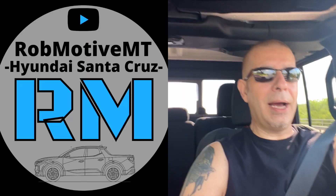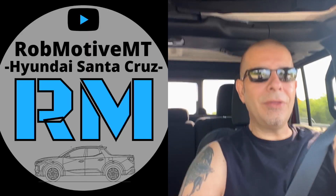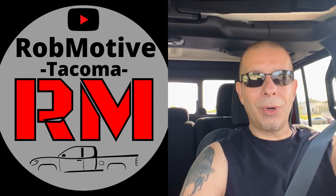Leave a comment — let me know if you've got the Mojave or maybe a different trim level, and what you like and don't like about it. I'd be curious to know. I do have two additional channels: Rob Motive MT, all about mini trucks — currently the Hyundai Santa Cruz — and Rob Motive, all about Toyota Tacomas. Check them out, and if you're interested please consider subscribing. Thanks for watching. Stay safe out there. Bye.